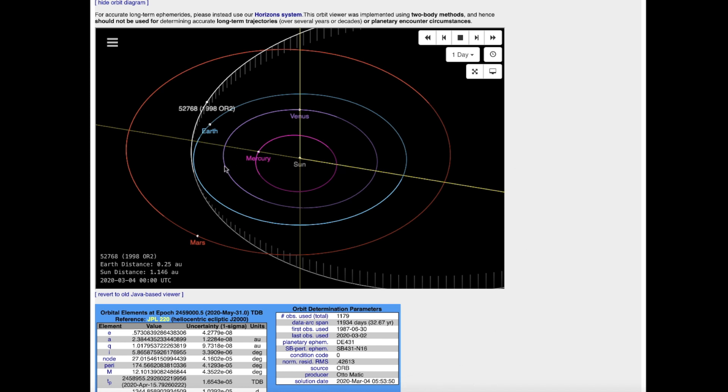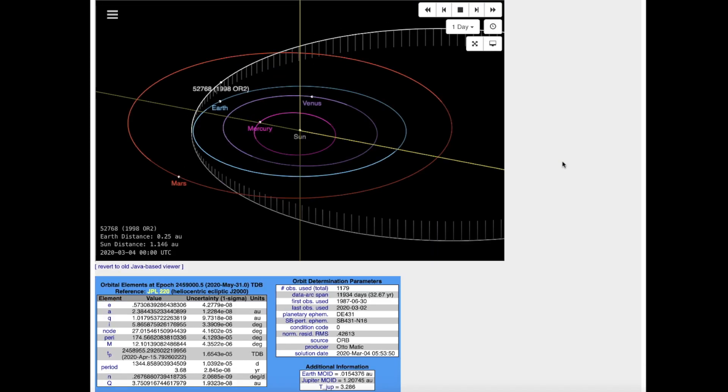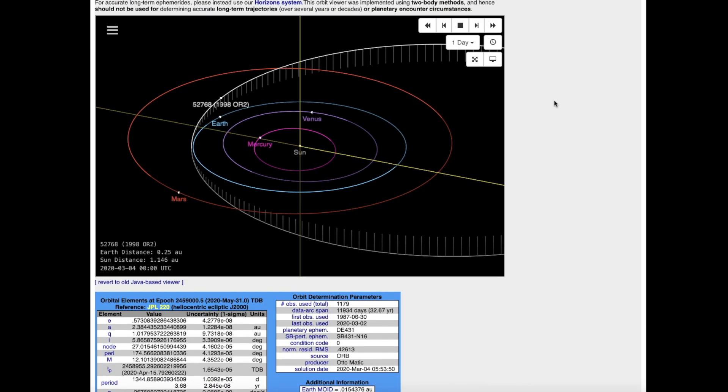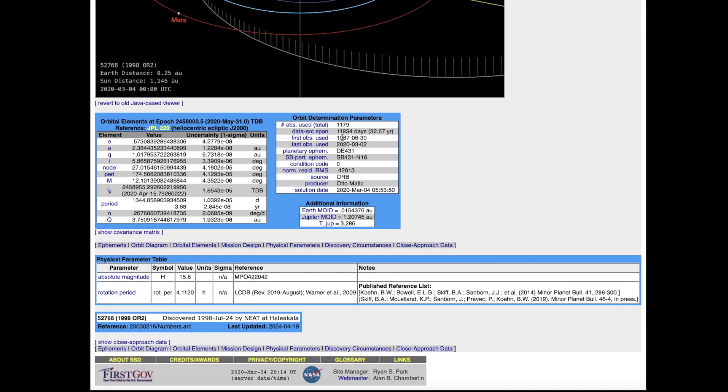Looking at the orbital parameters, this is its current location. It's behind the Earth, coming up from the back side — it's going to go around the outside of Earth, not in between the Earth and the sun. It's not going to hit the Earth; there would have to be an incredible change in its orbit for that to happen. We do have surprises occasionally, like the fairly large one that just went past the volcano in Indonesia, Mount Merapi.